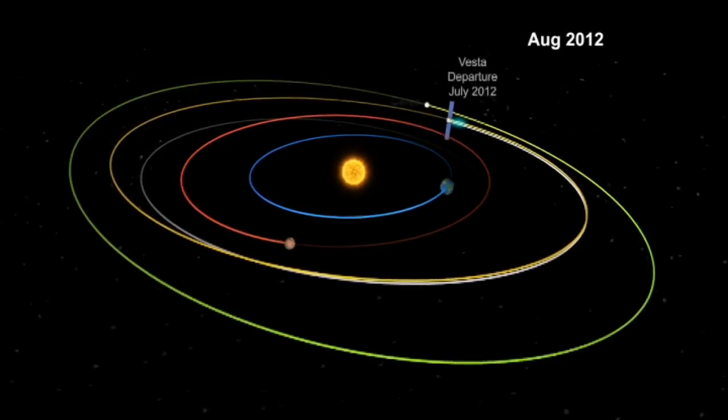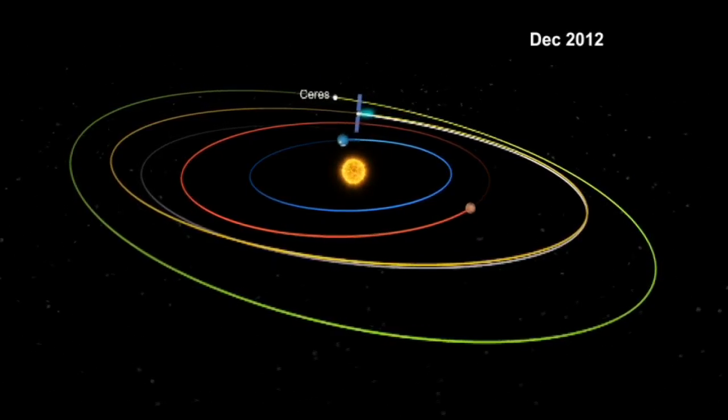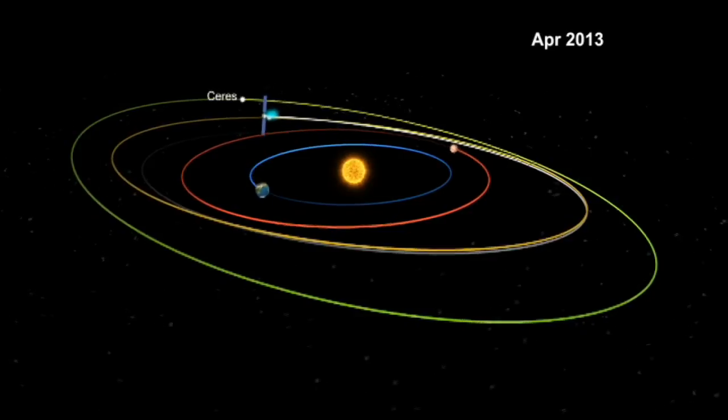Next year, it will head to its next objective, Ceres, 96,000 miles away. By comparing two very different lumps of space rubble, Dawn is trying to solve one of the biggest mysteries in astronomy: how the solar system we call home came to be.